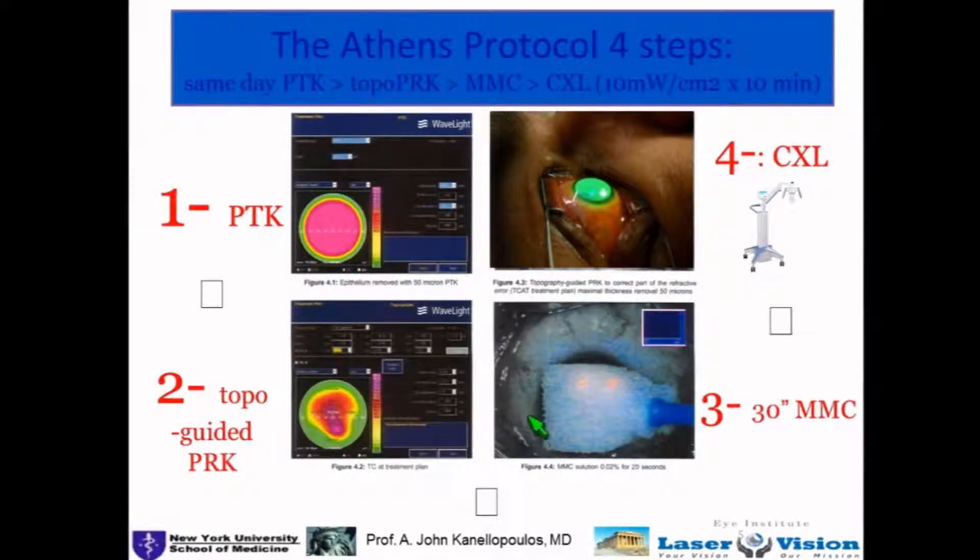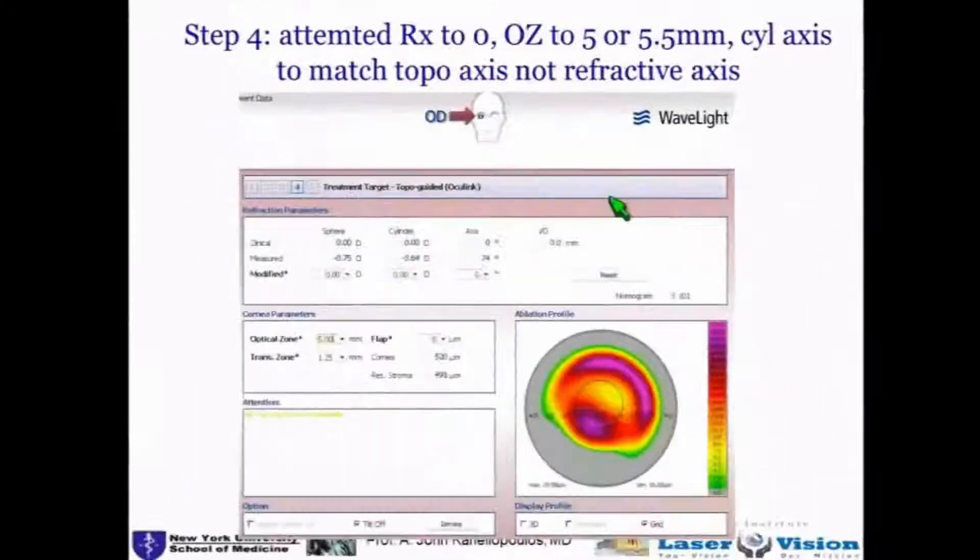Mitomycin C is used in the southern European population where this is mostly practiced, and then high fluence, accelerated cross-linking is performed.